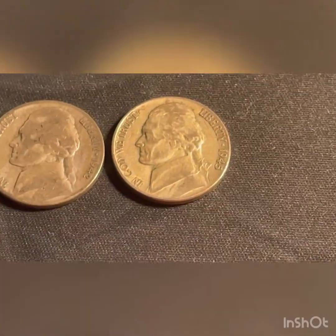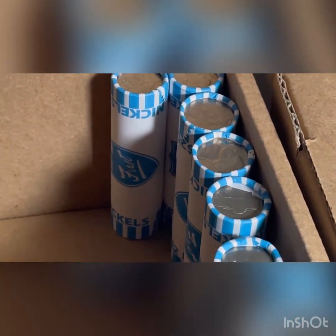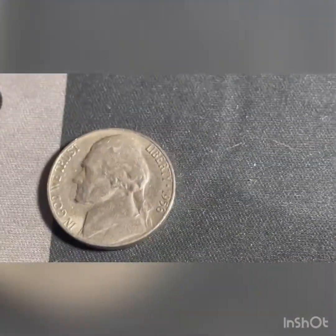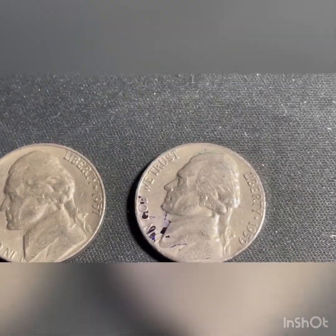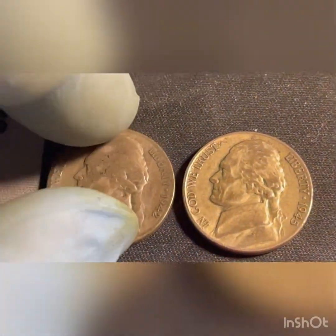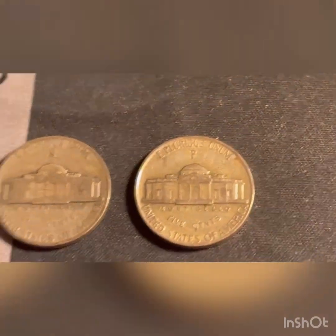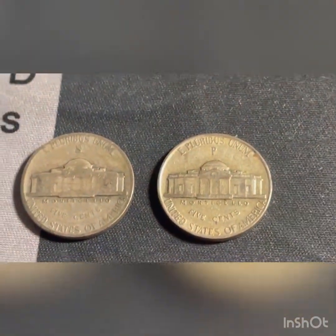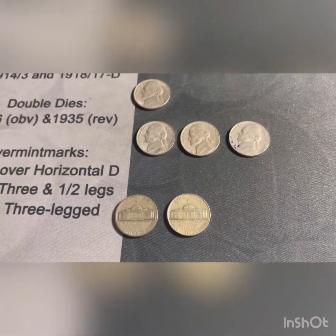Those two silvers go back into the finds. We got the rest of that roll — six more — and we'll come back and show you what we found. That box is done. We're gonna add to the finds: 1956 Philadelphia, 56 Denver, 57 Denver, and 59 Denver. And then the 1942 San Francisco war nickel and the 1945 Philadelphia war nickel that we showed in that one roll.